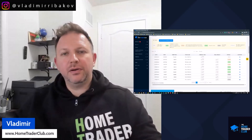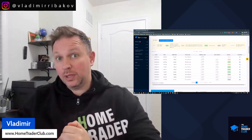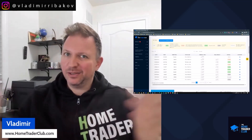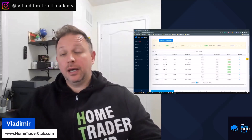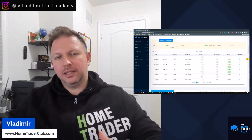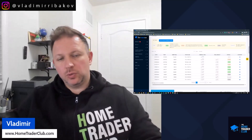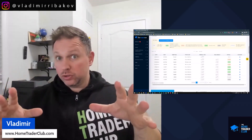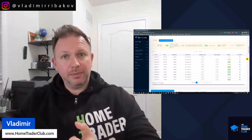Hello traders, Vladimir here from Home Trader Club. Welcome to the weekly forex forecast. The most recent week was very interesting — the 'sell in May and go away' strategy does not yet prove to be the best choice, though volatility is increasing. We had several key events: the Federal Reserve hiked rates by 25 basis points but hinted this may be the last hike.